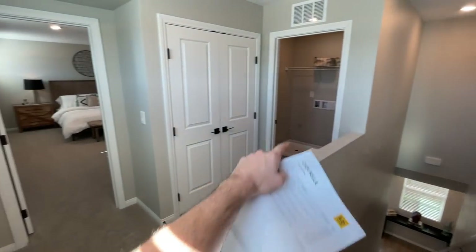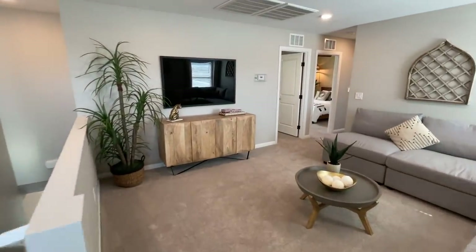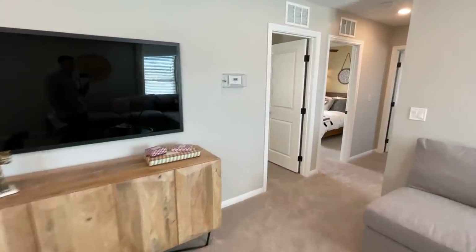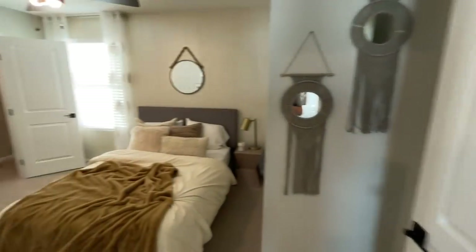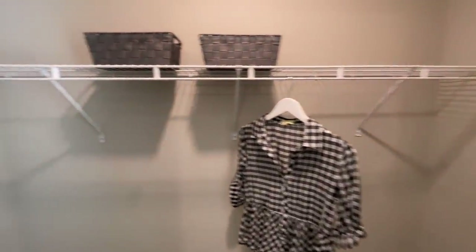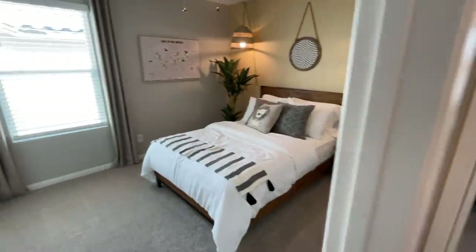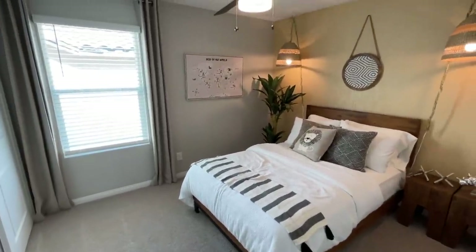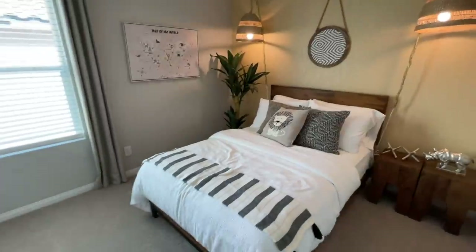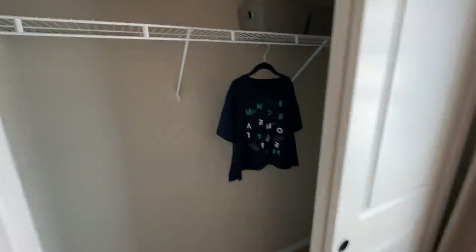Over here we have our loft to the right, our laundry room, a linen closet, the master, and then down there we have three more bedrooms. Starting from the bedrooms over there and going in order: we have a 10x12 bedroom with a nice walk-in closet. Nothing crazy about this one. Then right next to it, a 10x11 — probably 10x12 still, really good size. This is a queen-size bed and look at that space. It does not have a sliding door closet, but that will suffice.